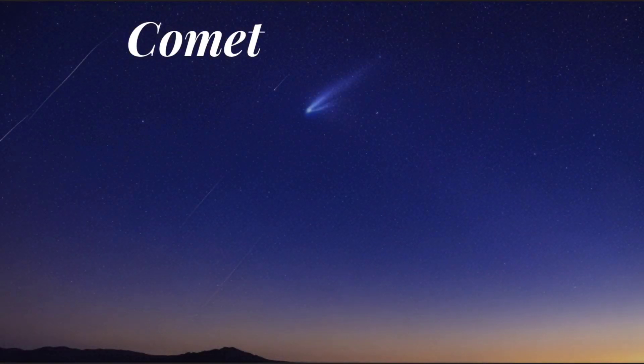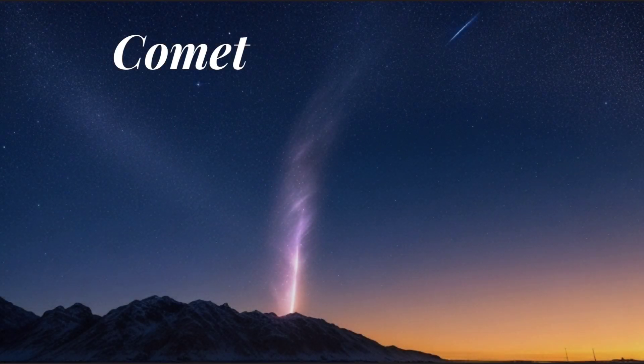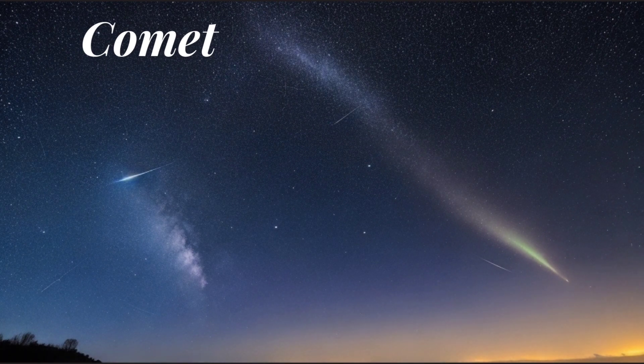Comets: comets are icy bodies with elongated orbits that periodically approach the Sun. As they get closer, the Sun's heat causes the ices on their surface to vaporize, creating a bright glowing coma and a tail that points away from the Sun.